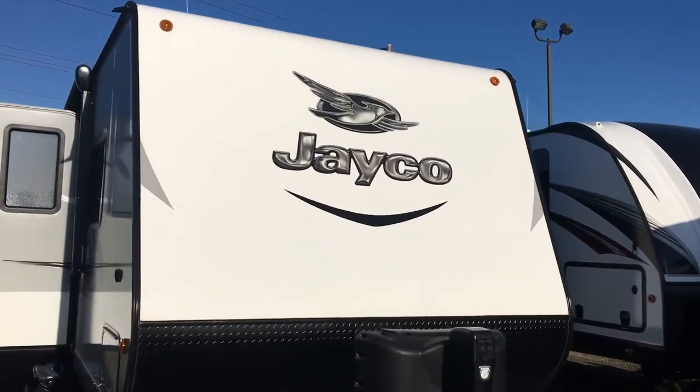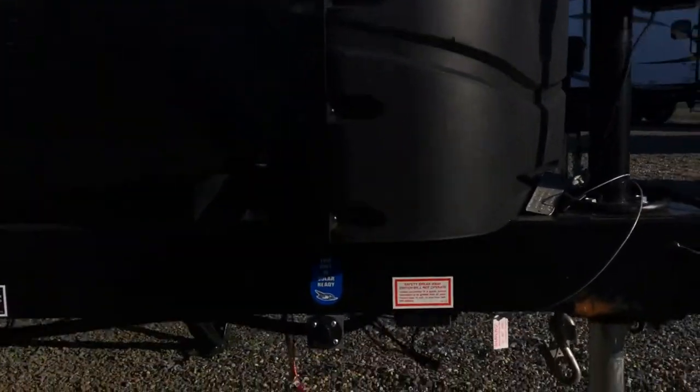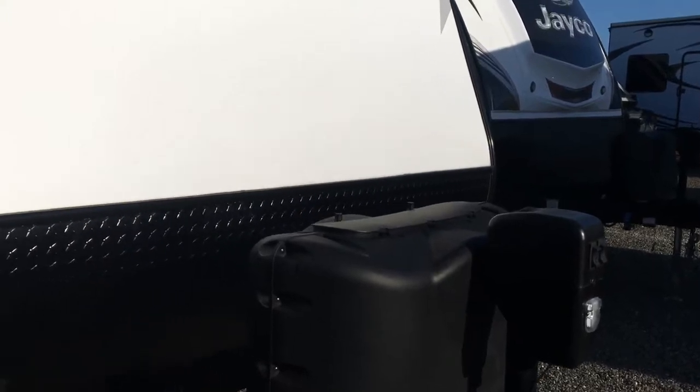This 2017 Jayco Jayfeather is equipped with a front rock guard, LP tank cover, solar prep, and electric front jack.